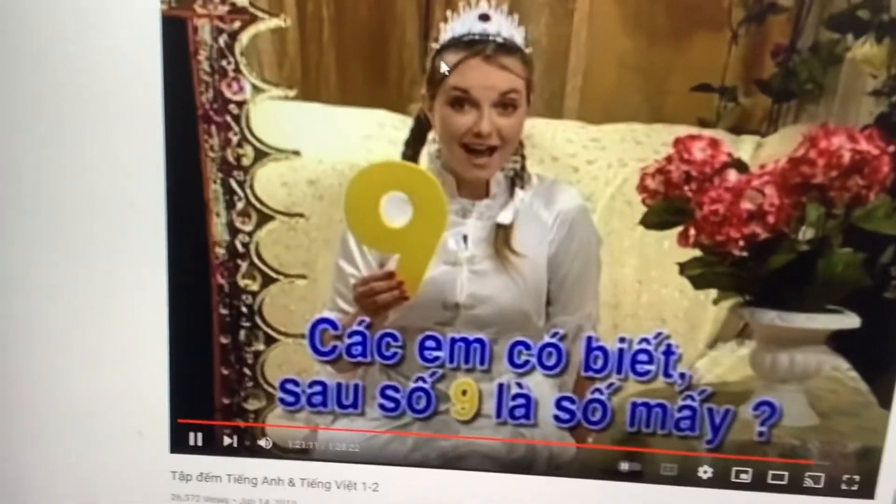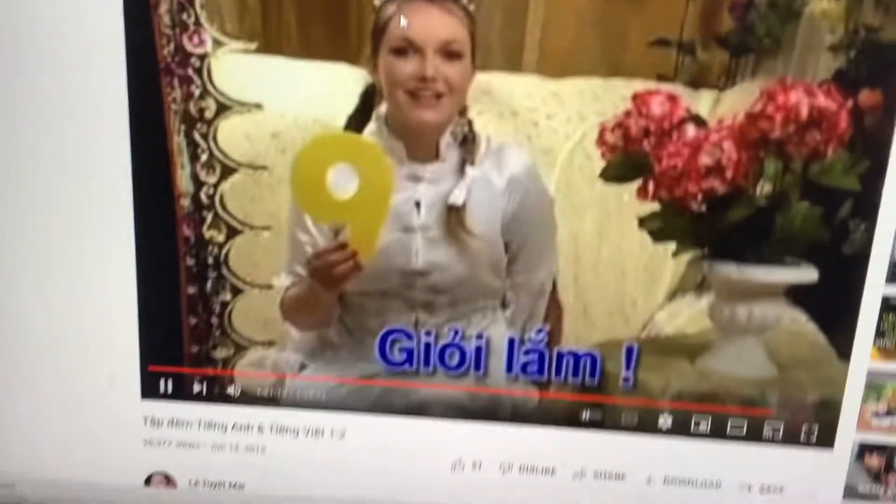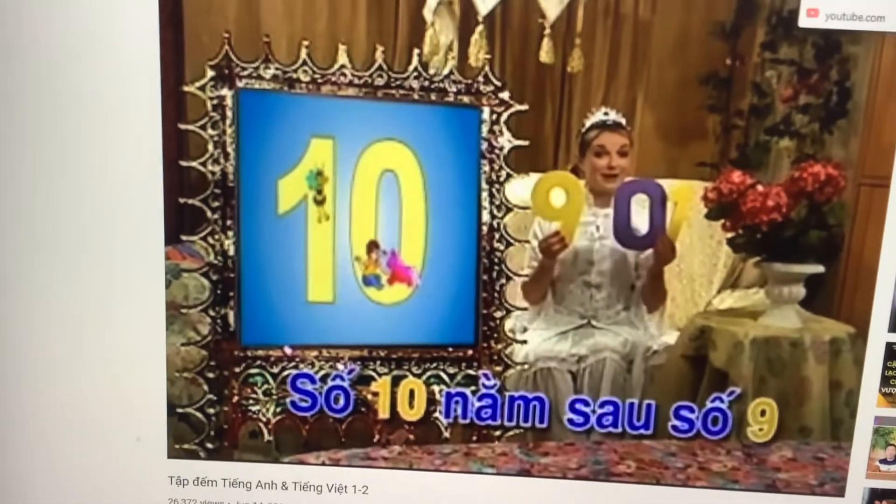Do you know what comes after number nine? Ten! Very good. Number 10 comes after number nine.